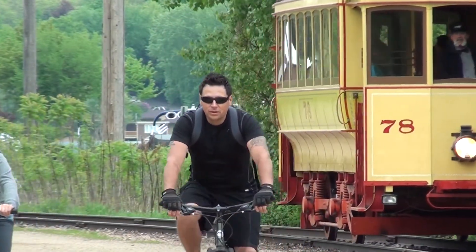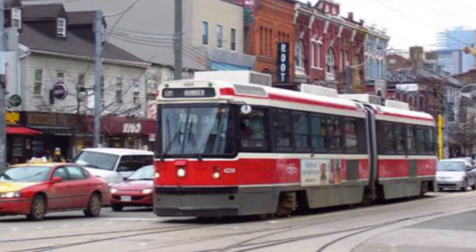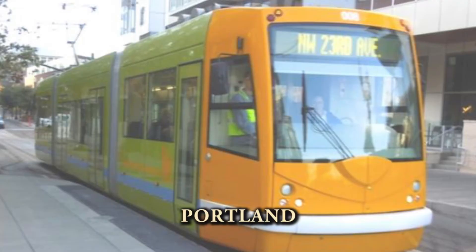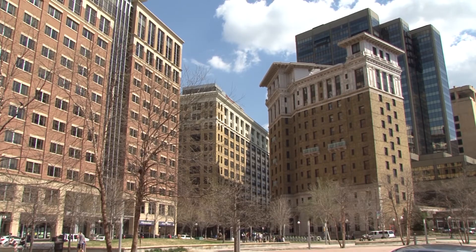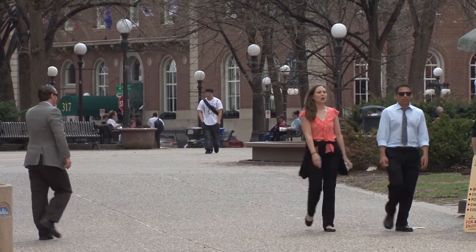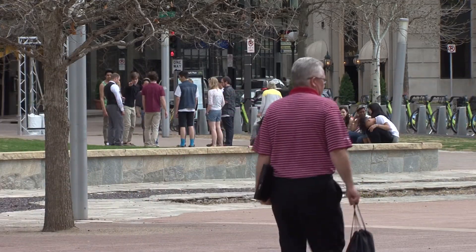There are a lot of cities around the country and around the world right now that are looking at streetcars again as a positive trend in urban transportation. They're bringing a lot of life back to cities and city streets. They are good for circulation within the city and also for economic development — private investment tends to follow streetcar lines. As millennials look for places where they can live and get around without a car, many cities are treating this as a regional competitiveness issue.